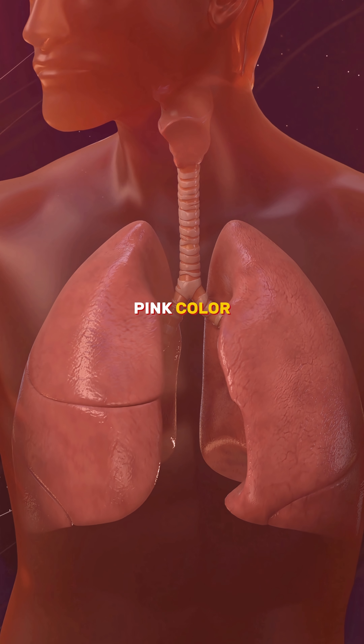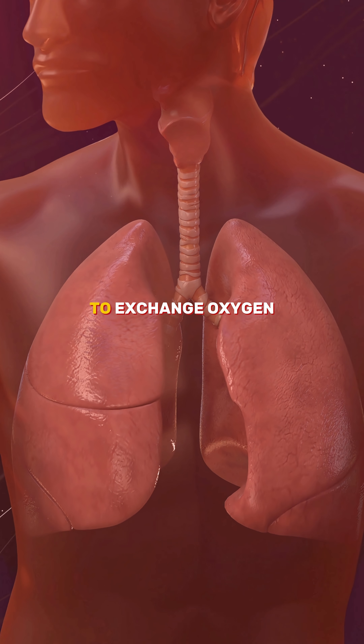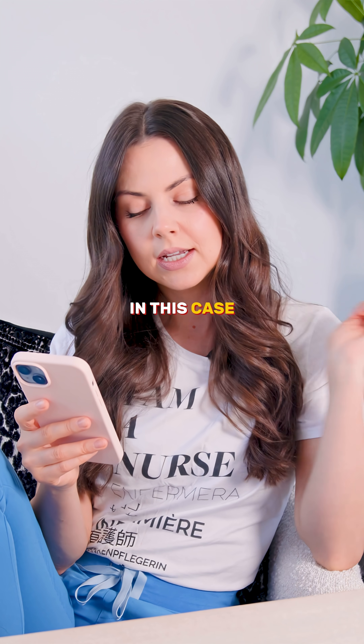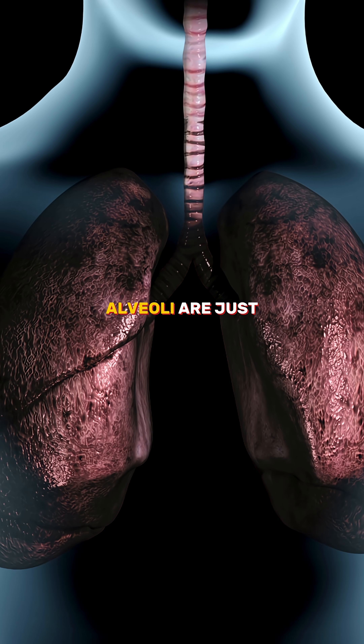Healthy lungs are springy and full of alveoli, which are ready to exchange oxygen. In this case, there is very little oxygen exchange going on — the alveoli are just shriveled up.